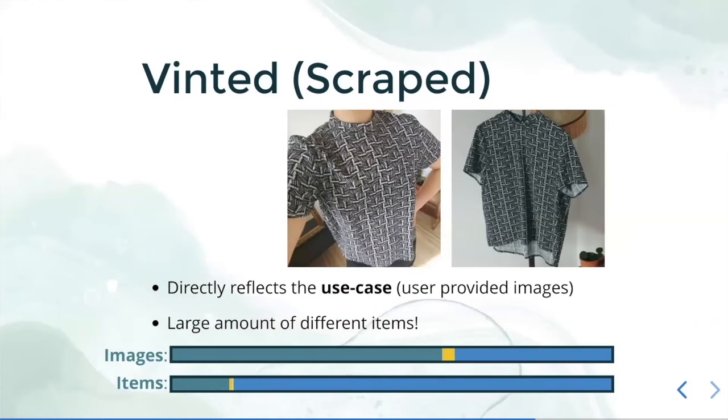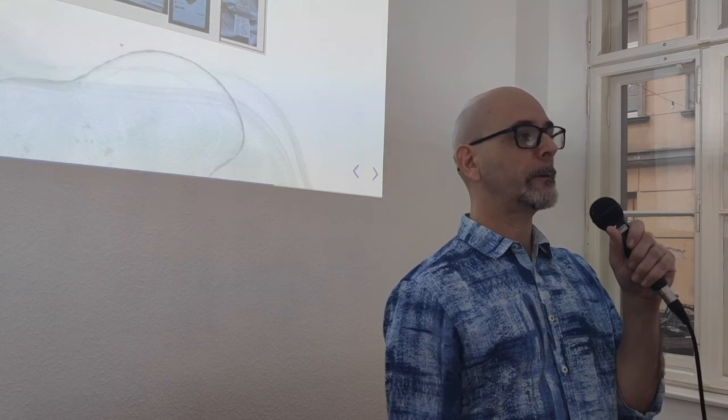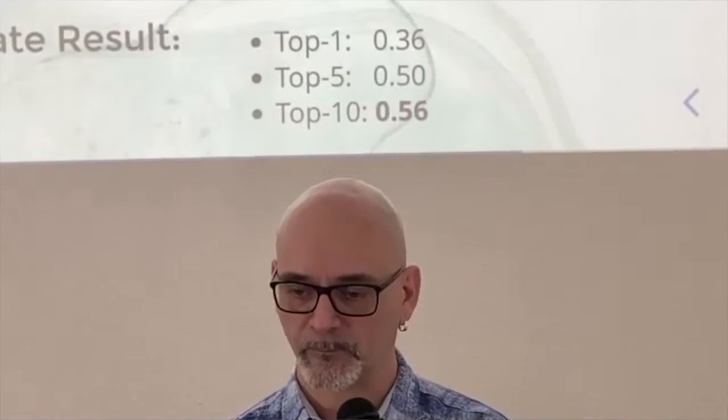Then we went to scrape Vinted. There are many different items, as you can see in the bar charts, but each item has only a few images — not like DeepFashion2. There were also problems with this scraped dataset: for example, some images are just pictures of a clothing tag. So we had to clean this dataset. To speed up the cleaning process, we created our own app, which you can see here working. We were able to remove different items, duplicated items, tag pictures, and any ambiguity we observed in the dataset. We had some promising results with top-10 accuracy of 56%.